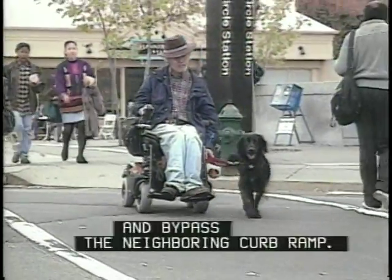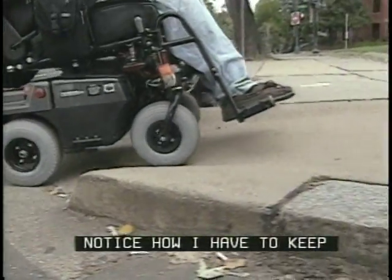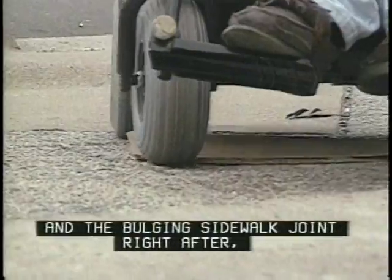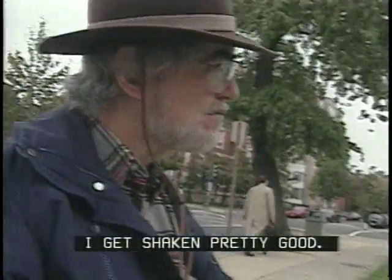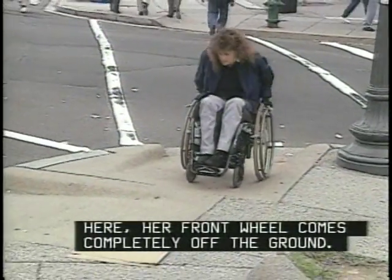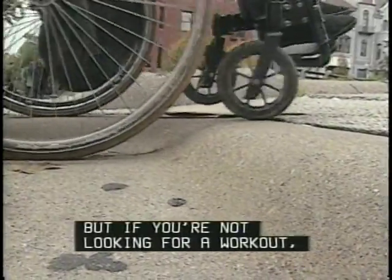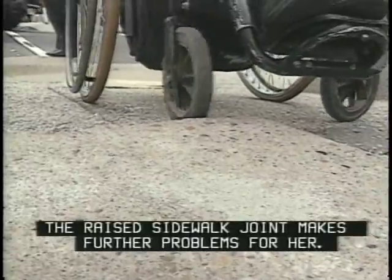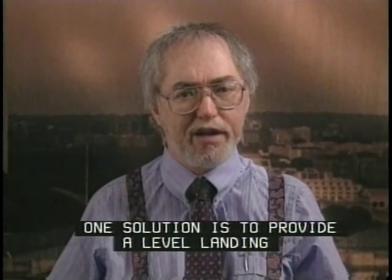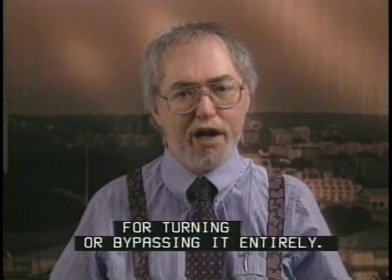A running slope in one direction is a cross slope in another. It's tough to ascend one curb ramp and bypass the neighboring one. Notice how I have to keep to the top edge of the ramp intersection to keep from tipping. With these cross slopes and the bulging sidewalk joint right after, I get shaken pretty good. These different slopes are an even bigger problem for Marilyn — her front wheel comes completely off the ground. If she leans the wrong way, she'll lose traction in her rear wheels. One solution is to provide a level landing at the top of each ramp for turning or bypassing it entirely.